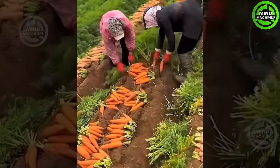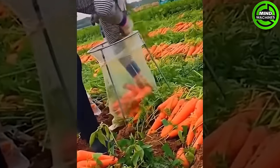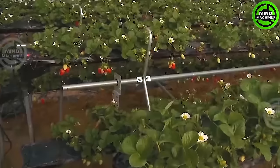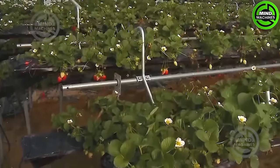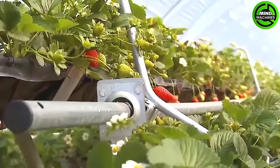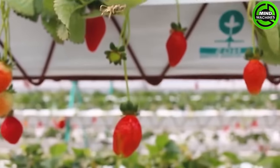Traditional carrot harvesting involves a more hands-on approach, fostering a deeper connection between farmers and their crops. When strawberries ripen, carefully harvest them by cutting the stem above the fruit, handling them with care to prevent bruising, as strawberries are delicate fruits.